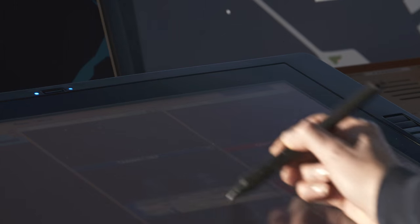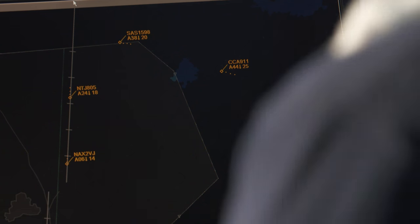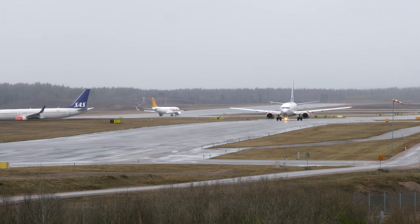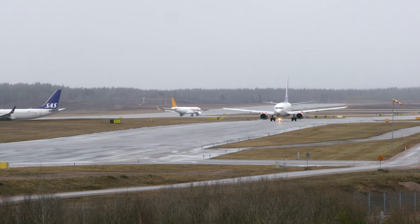I would say that the systems today help our controllers to work with a very high level of safety, and also helps us keep the capacity flowing at the airport. And that is something that is expected from all parts of the airport. So even though the passenger doesn't really think of air traffic control as a part of this puzzle, but we still are, so to say.